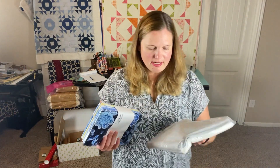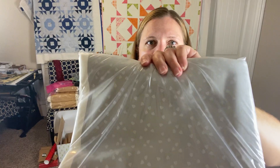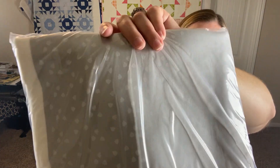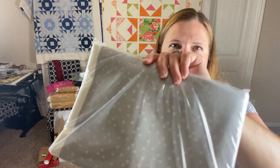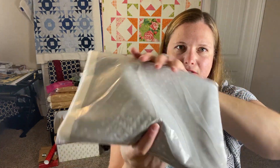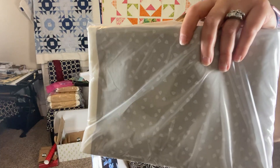Here are the fabric cuts that I got — this was three yards of fabric. I love having tone-on-tone fabric for backgrounds or for the back of quilts, so since it was a big three-yard cut on sale I grabbed it. If I can find the pricing I will put it in the description, because I honestly don't remember.